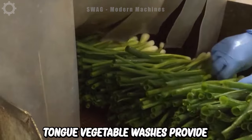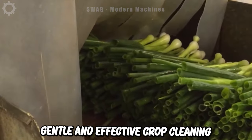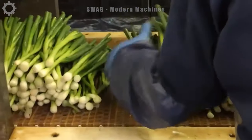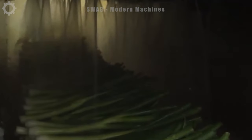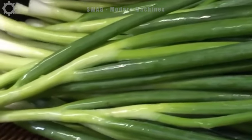TONG vegetable washers provide a gentle and effective crop cleaning solution. Plants pass through the washing machine on a modular plastic conveyor belt, where high-pressure nozzles gently clean the product with clean water, preparing it for packaging. This method is widely used for many different fruits and vegetables, including leeks.